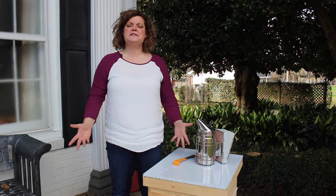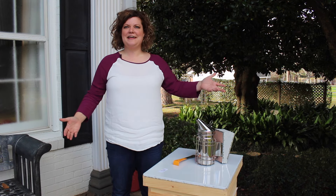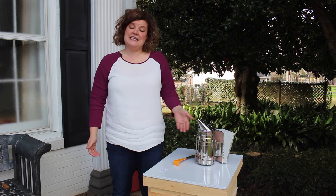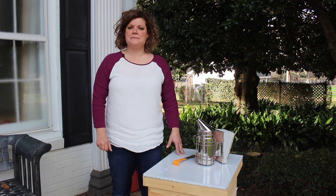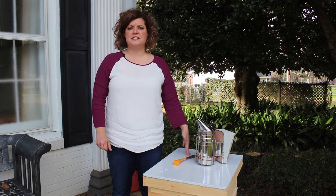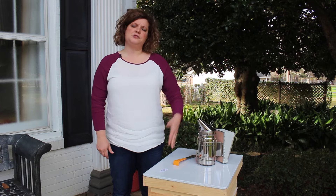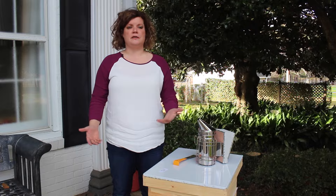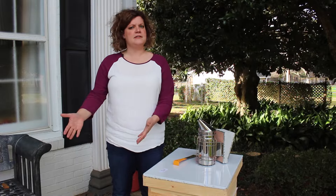The biggest misconception about beekeeping is that it's easy and that it's hard. Beekeeping in itself is easy — it just requires a lot of work. If you're thinking about getting into beekeeping, it actually takes gardening to the next level. It puts you more in touch with mother nature, paying attention to what's blooming and what's not, and when the bees are going to take their next step.